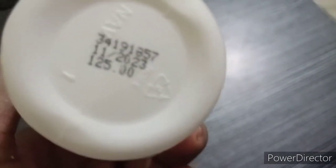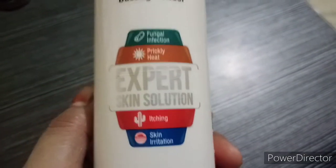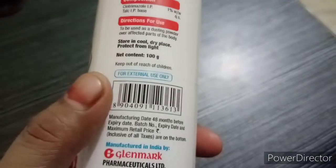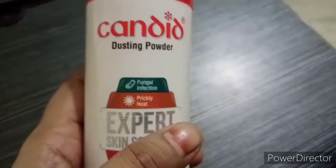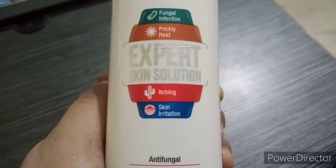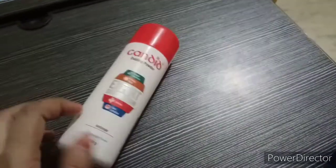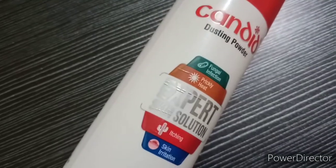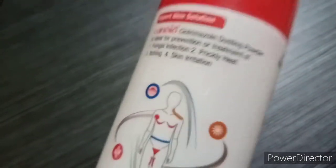This 100 grams costs 125 rupees. I want to tell you this is tried and trusted, meaning it has no harmful effects and you can use it safely. It addresses fungal infections, prickly heat, skin irritation, itching, and redness. It reduces rashes and fungal infections on the skin. It is low cost, a good 100 gram quantity, economical, and very effective.